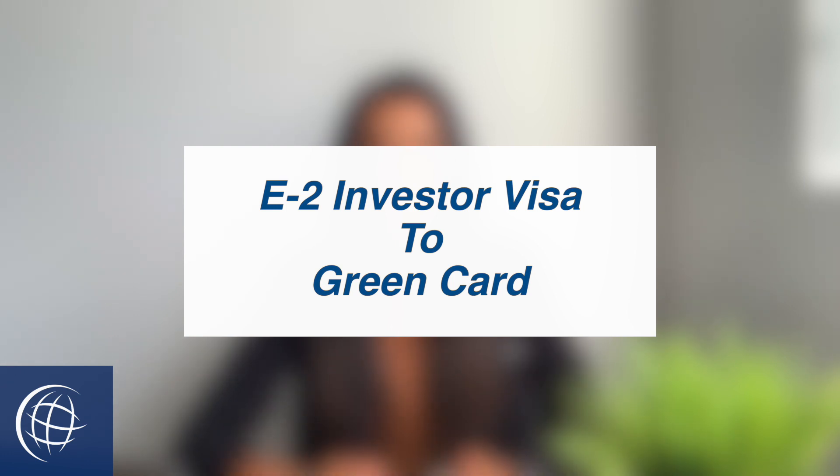In this video, I will be talking about adjusting your status from an E-2 investor visa to a green card.